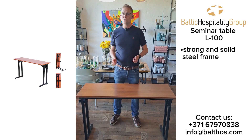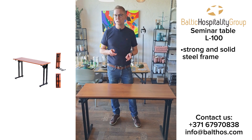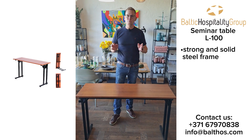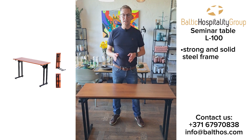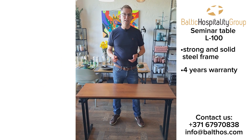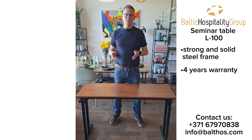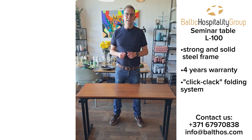It has a very strong and solid steel frame. There are no plastic parts that can break. There are no springs that can break. It comes with a four-year warranty against any manufacturing mistake, and it also has a Remodex durability certificate.